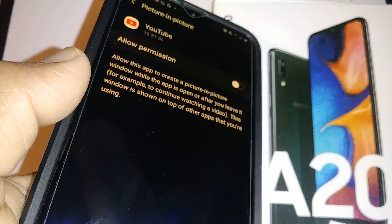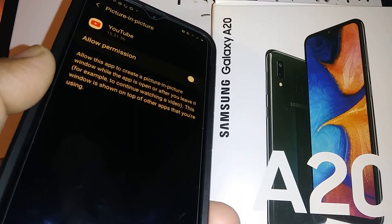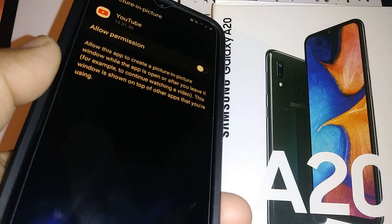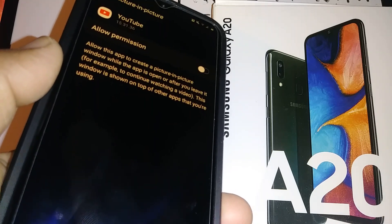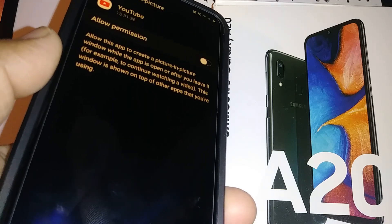Let me know if you have any questions, and please subscribe to the channel. If you need any help with this Galaxy A20, I have some more tutorials related to this smartphone here in my channel. Thank you.